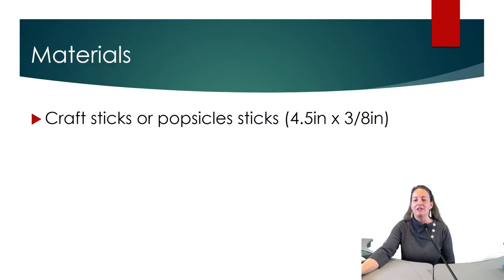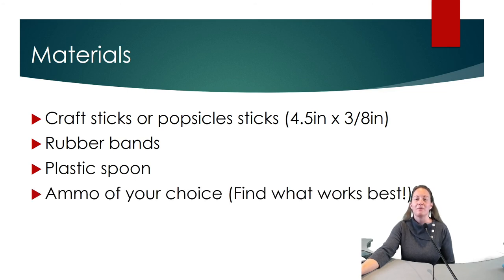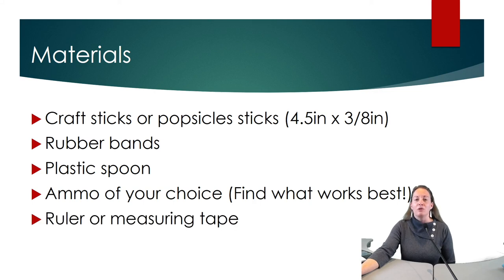What you will need for this challenge are some craft sticks or popsicle sticks — the regular ones are 4.5 inches by 3.8 inches — some rubber bands, a plastic spoon, ammo of your choice such as marshmallows or beans, or whatever you have around your house that would make good ammo, and a ruler or measuring tape.